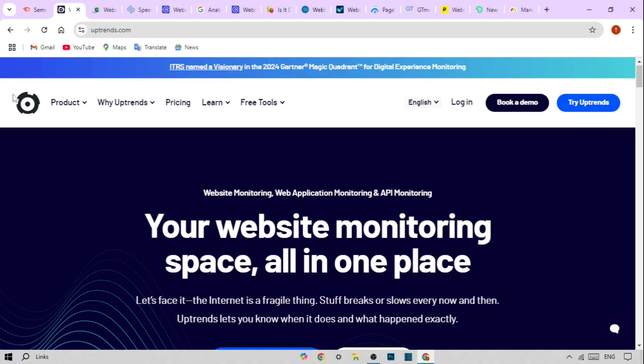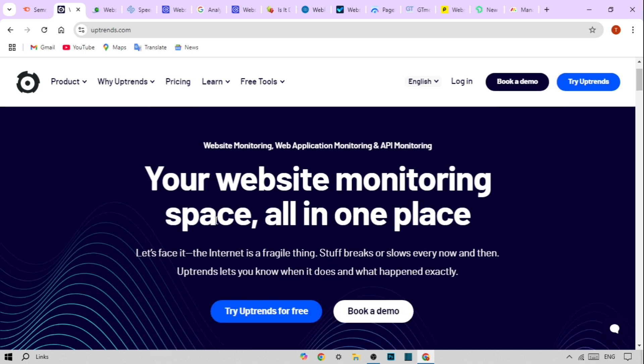Next on our list is Uptrends. This tool provides robust monitoring with a focus on user experience. Key features are multi-browser testing to ensure compatibility across platforms, global uptime monitoring with detailed reporting, and synthetic monitoring to simulate user interactions.